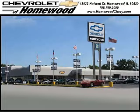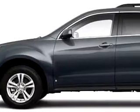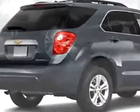Thank you for visiting Chevrolet of Homewood, our smart shoppers shop. Check out this cyber gray metallic 2010 Chevrolet Equinox.